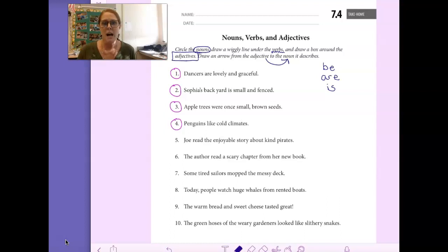So let's take a look at number 5 together. Read the sentence with me: Joe read the enjoyable story about kind pirates. The first thing I want to do is find all the nouns in the sentence and circle them — all the people, places, and things. Joe is a noun. Story is a noun because it's a thing. And the other noun in the sentence is pirates — those are people. So we circled our nouns.